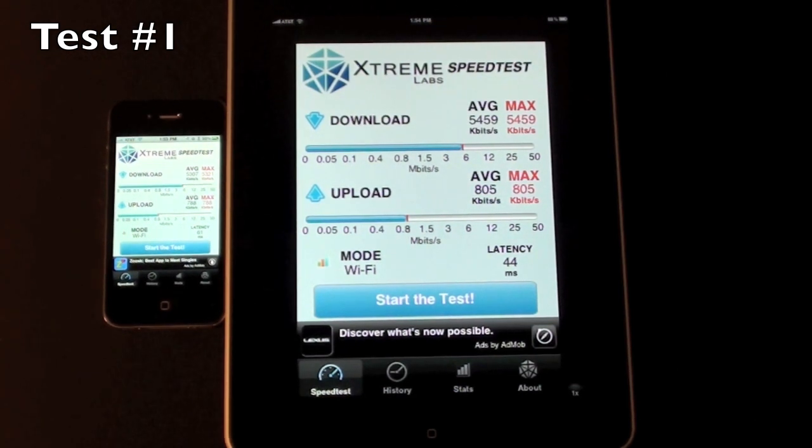So it looks like the results are very similar: 5307 down and 788 up on the iPhone, and 5459 down and 805 up on the iPad.